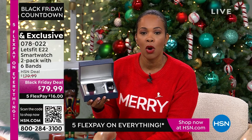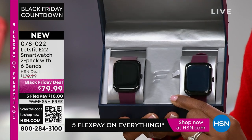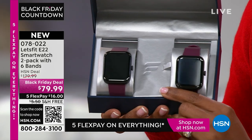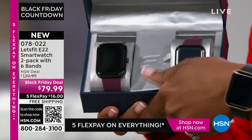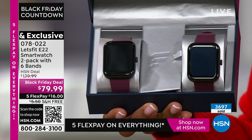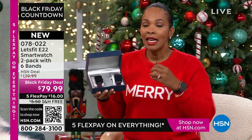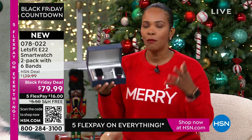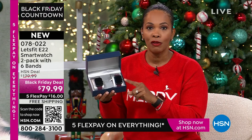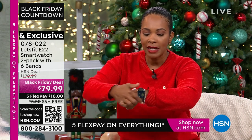It breaks out to less than $40 per watch — remember, you're getting two watches. I know you know somebody on your gift-giving list right now that can really use and benefit from this. Even if the first thing they do is just track their steps, because this does so much, they're going to start to use it even more and more. It is a Black Friday deal — it's the kind of piece that you would go stand outside stores before they open to try to find, and we've got it for you here.